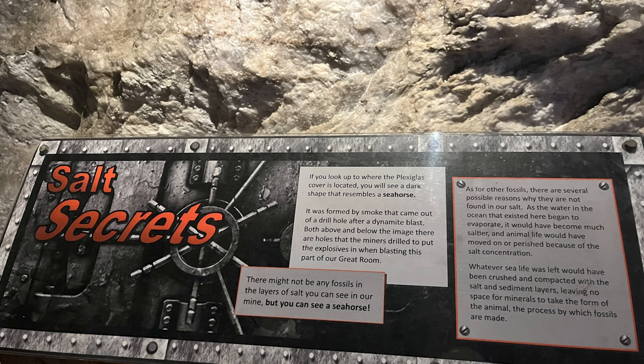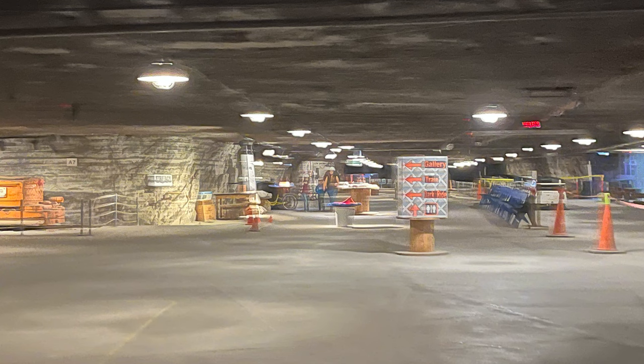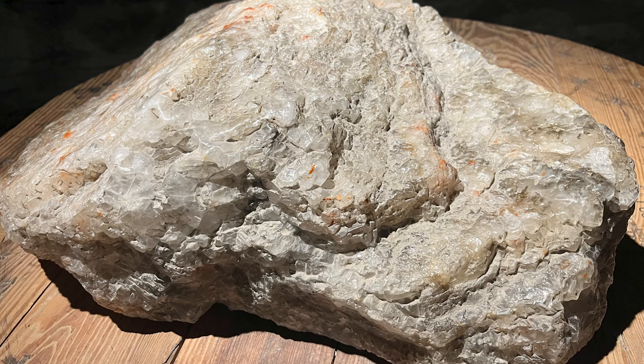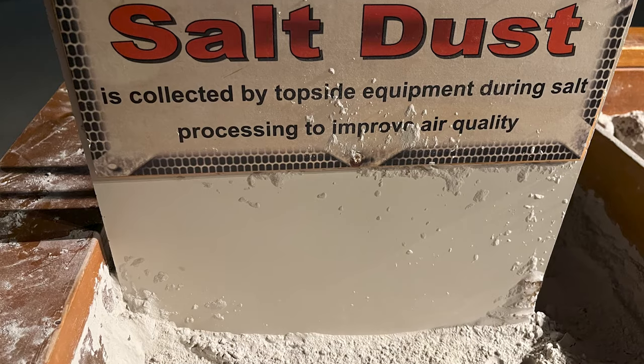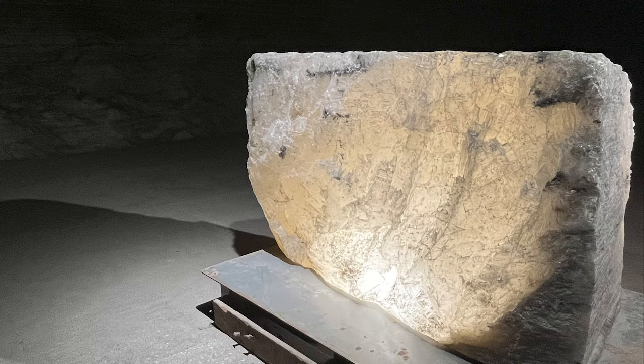Salt secrets — one of them is this seahorse. It was formed by smoke that came out of a drill hole after a dynamite blast. Both above and below the image are holes the miners drilled to put explosives in when blasting this part of our great room. It is so huge and impressive. This display was fun for the kids — they were running their hands through oversized rock salt. And now here we are standing under Airport Road. There are cars driving 650 feet above us — that's really interesting once you start thinking about it.